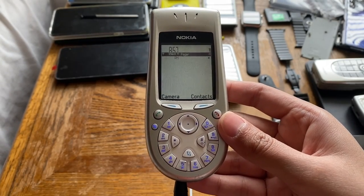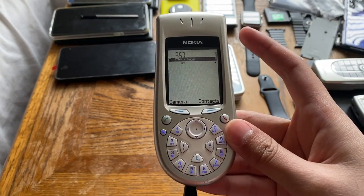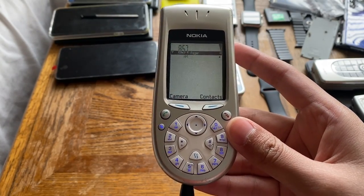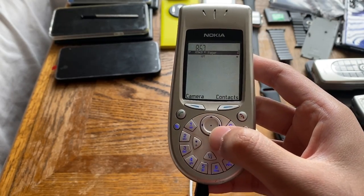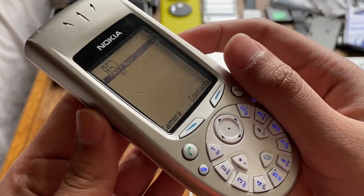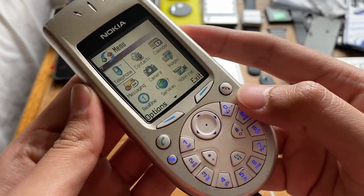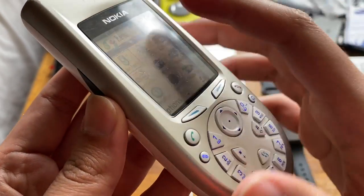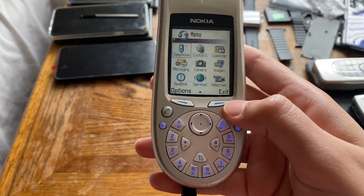The display is a TFT LCD at 2.1 inches, 176 by 208 pixels, which is around 130 pixels per inch. You can set a custom wallpaper, though I haven't done that yet. If you look at the menu, you can clearly see the large gap between the LCD and the plastic cover.